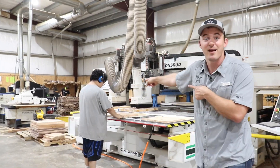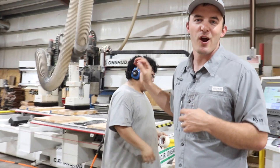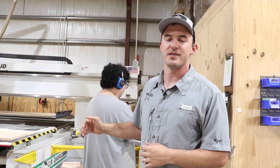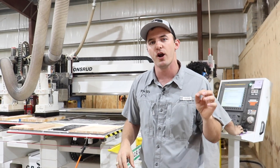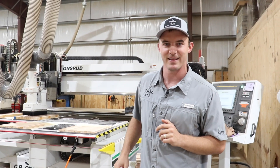And by the way, that right there is Anthony. Anthony, how are you doing today? I'm doing pretty good, making stuff out of wood. He's the very first employee that started running that $6,000 CNC, and now he runs this $300,000 CNC. So it's really exciting. I cannot wait to show you this CNC, but before we do that, we need to go back to where it all started in my parents' horse barn with my $6,000 CNC. Let's go.